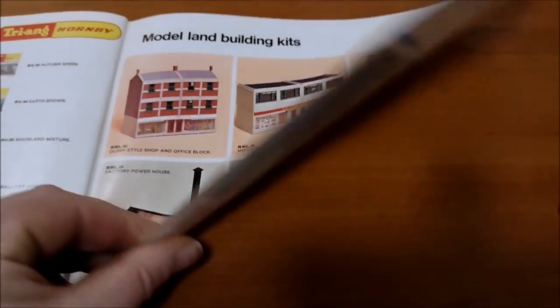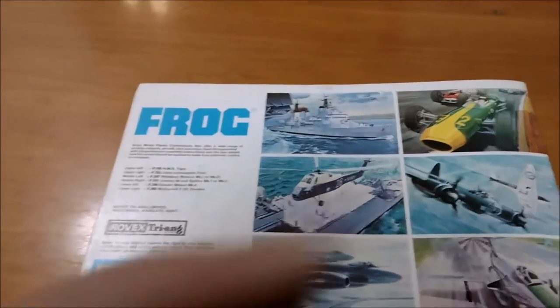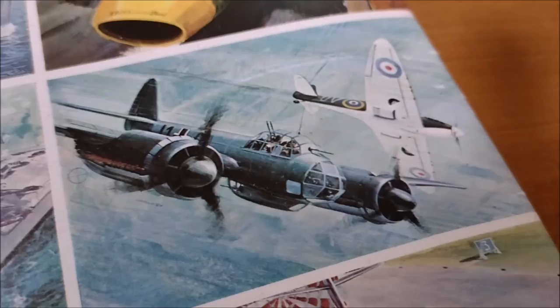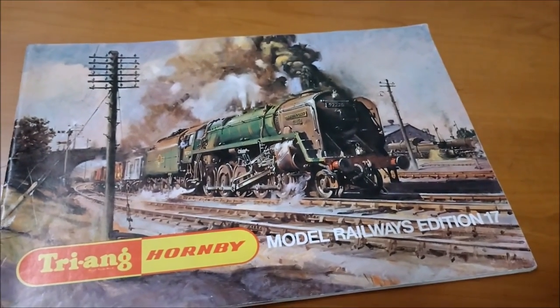Those really look toy-like. And that's it - that's the catalogue. On the back you've got the Frog model kits - look at that, a Spitfire. Is that 92 Squadron or 19 Squadron, I can never remember. Very nice, brilliant. And that is your 1971 17th edition Triang Hornby catalogue.